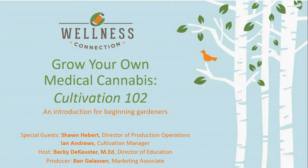We are doing a really special webinar today, and I'm very excited to introduce our special guests. Last month, we did a little bit of Cultivation 101 and went through the process of taking clones and getting them rooted. Today, we're going to take you from that point all the way through harvest, trimming, curing, and drying. We are joined by WCM's expert cultivators: Sean A. Baer, Director of Production Operations, and Ian Andrews, our Cultivation Manager.